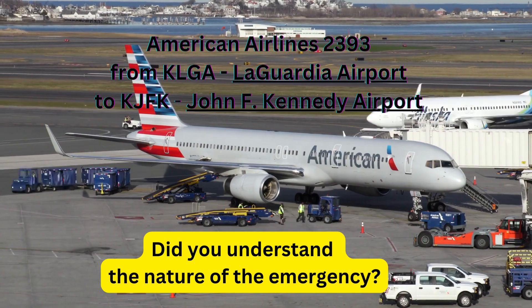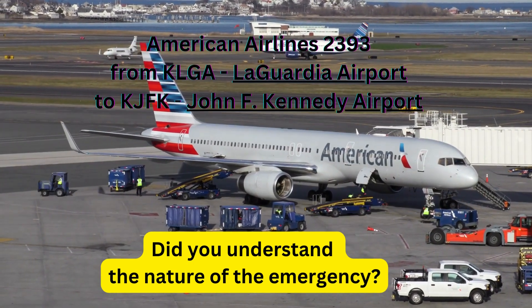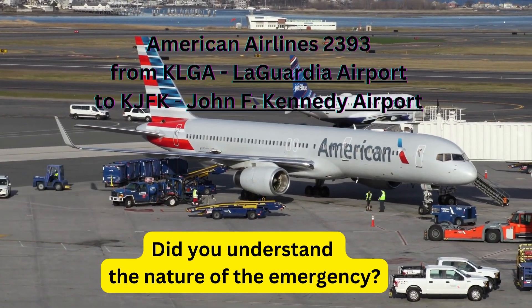Delta 502, number one, wind 330 at 12, runway 2, going right for the land. Delta 502. American 2393, Kennedy.